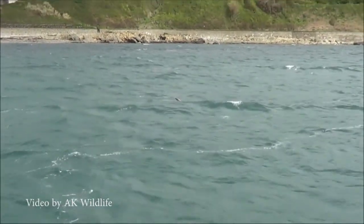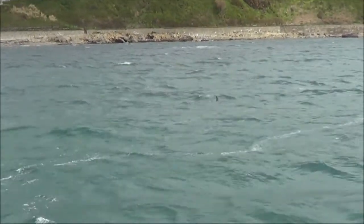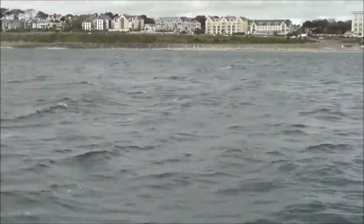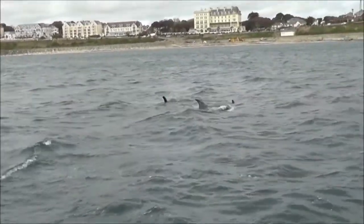Risso's can be found in almost all temperate and tropical waters around the world. They prefer deeper water and are usually found on the edge of continental shelves. However, there are several places around the world where they are found much closer to shore, where there are steep drop-offs or plenty of food.